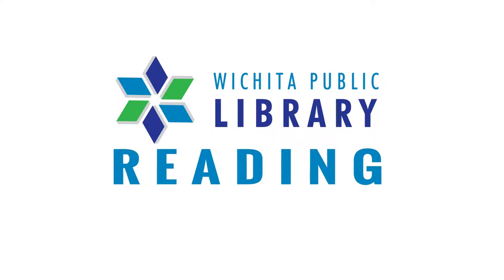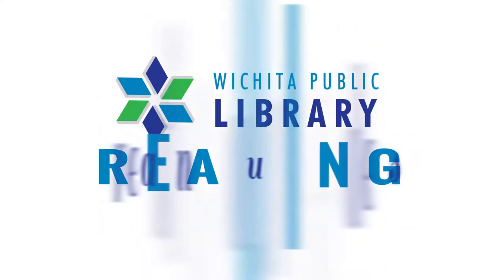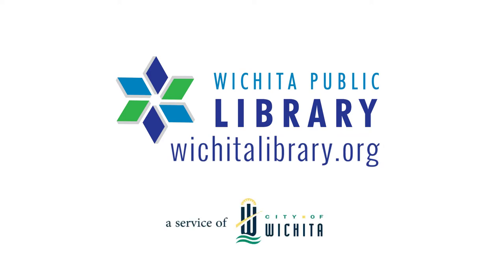Reading is one of the five activities you can do now to help build your child's early literacy skills, the foundation of creating a young reader. Learn more about the five activities at wichitalibrary.org. The Wichita Public Library, a service of the City of Wichita.